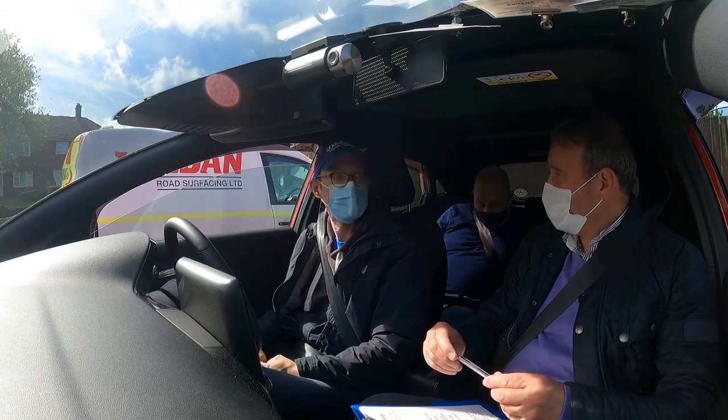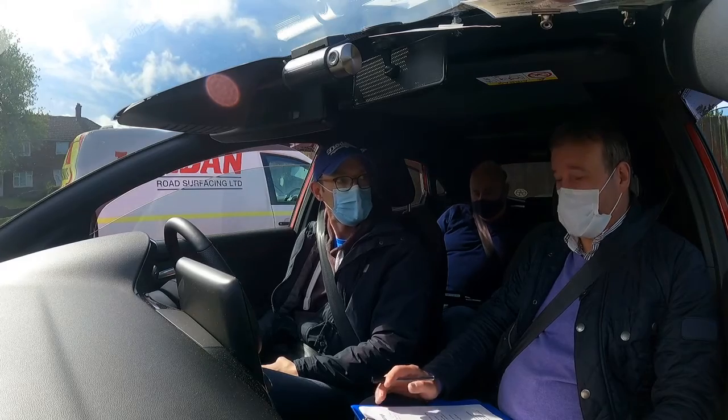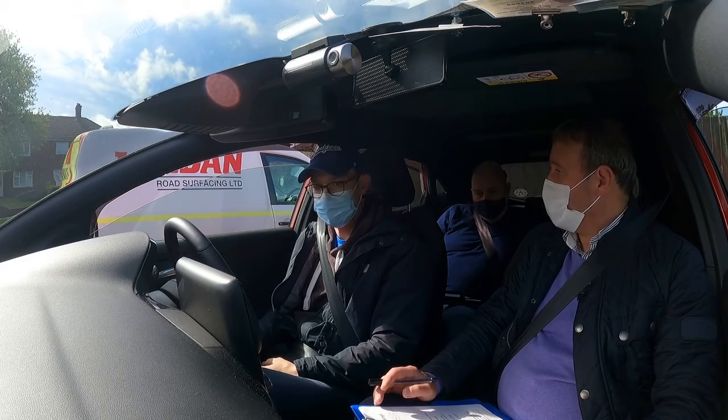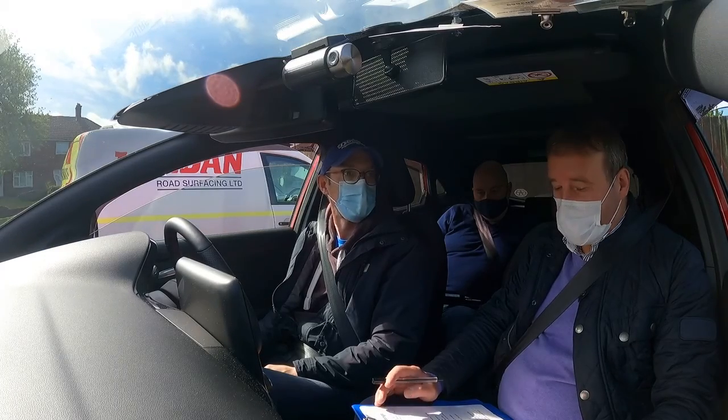Hello mate. How are you doing? You're okay? I'm good thank you. Great stuff. Okay so we had a lesson last week, and at the end of the lesson we agreed in principle a goal that we were going to try and get for this week.